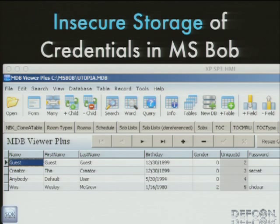We're also looking at insecure storage of credentials — password hashing with salts and things like that. The software we're talking about today does it so wrong that it would be an improvement if they just hashed it. This is Microsoft Bob's utopia.mdb file — it's an Access database you can open straight up in a viewer. You can see the Wesley McGrew user there, with birthday, gender field, unique identifier, and my password — oh dear. There are also other users built into the system that don't show up on the user list, like one called 'the creator' with password 'secret.' Very mysterious stuff in Microsoft Bob.